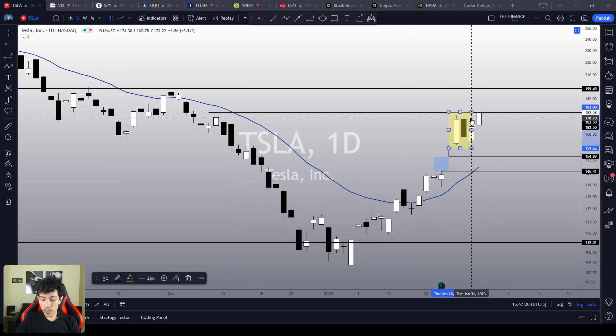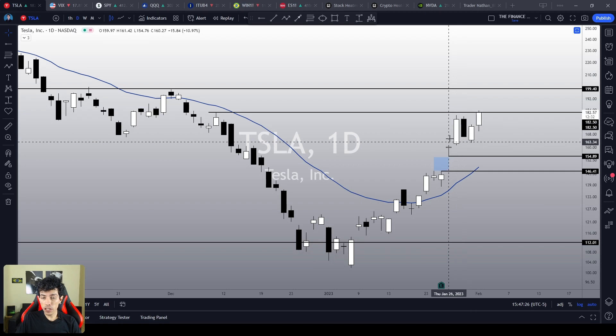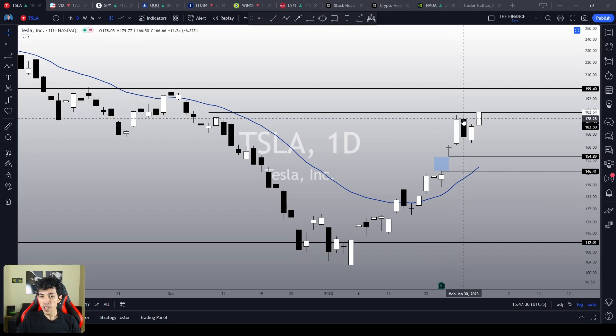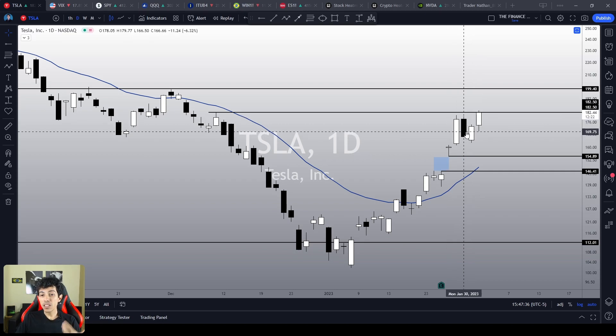In the daily chart, Tesla just rejected this top sign. Two days ago it did a dark cloud cover candlestick pattern, and right now today we totally rejected this possible top sign, meaning the trend is still clearly bullish.